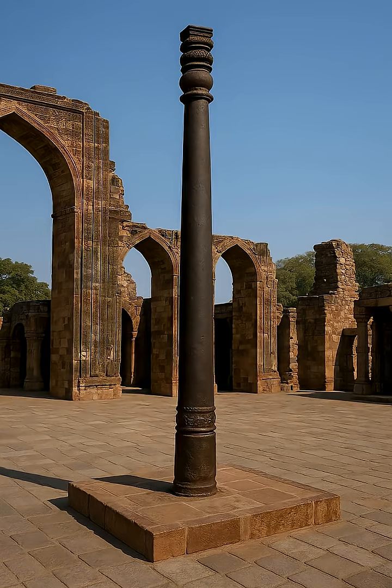The Iron Pillar of Delhi, forged long before the rise of modern metallurgy, remains one of the most astonishing relics of ancient engineering — a piece of metal that simply refuses to rust.